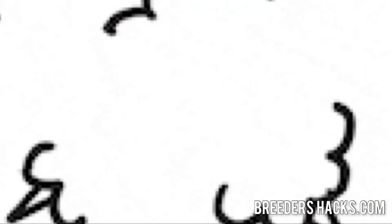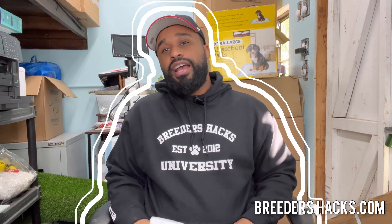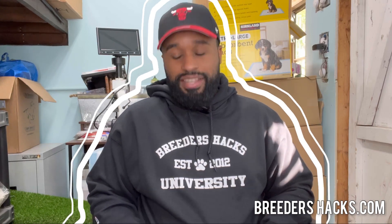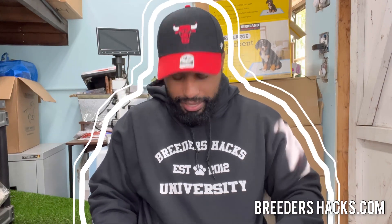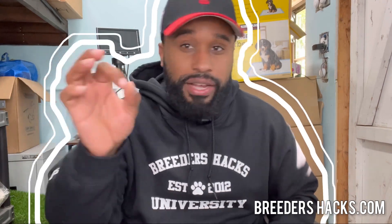I like to take all the questions you guys ask and answer them in episodes like this, so that if somebody else has a similar question, their question gets answered too. Also — drumroll — we're releasing new hoodies for the fall season. November 1st, the Breeders Hacks University sweaters will be releasing. You've got Breeders Hacks on the sleeve as well. It was my wife's idea and I fell in love with it — I think it's a dope design. Be on the lookout at breedershacks.com.